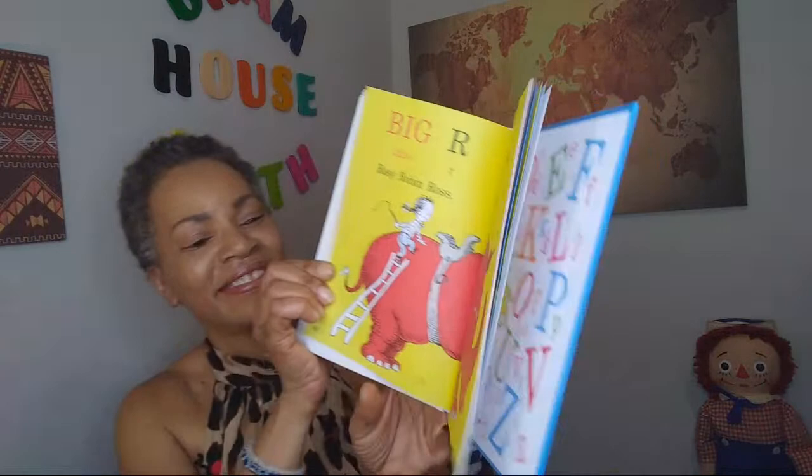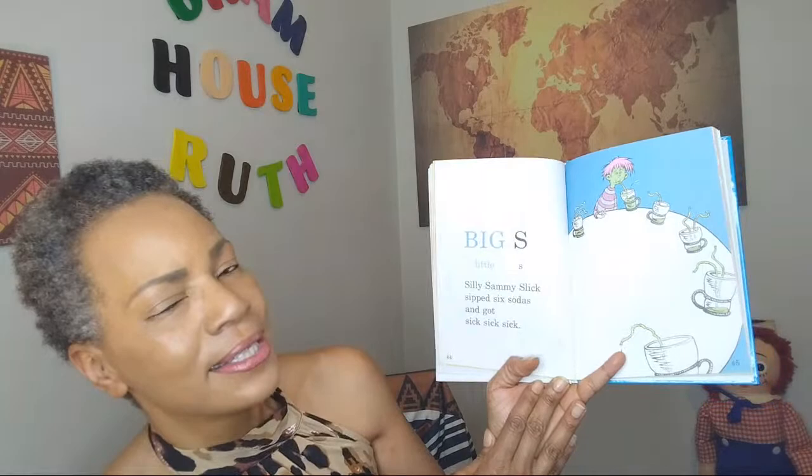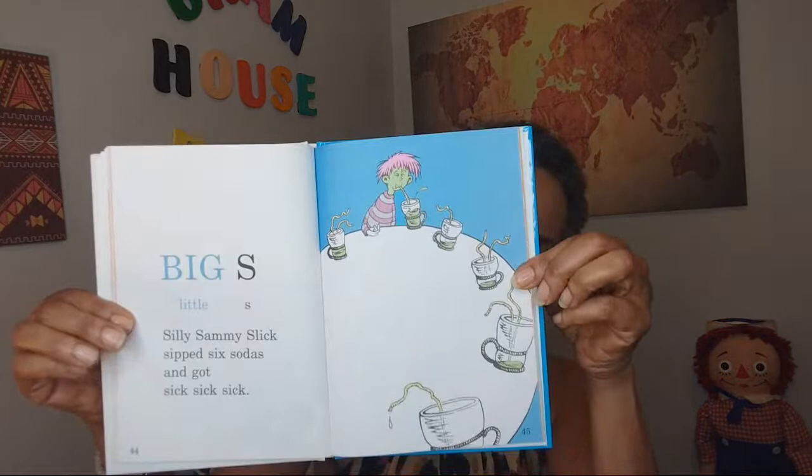Big S, little S. Silly Sammy Slick sipped six sodas and got sick, sick, sick. Wouldn't you get sick if you drank six sodas? I don't think mom and dad will let you drink six sodas, would they? No.